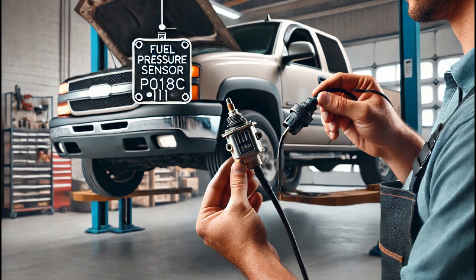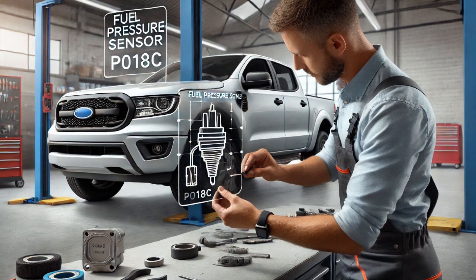Based on these results, I verified that the fuel pressure sensor itself was faulty. To fix the problem, I replaced the fuel pressure sensor with a new one. After installing the new sensor, I cleared the codes and performed a road test to ensure the issue was resolved.